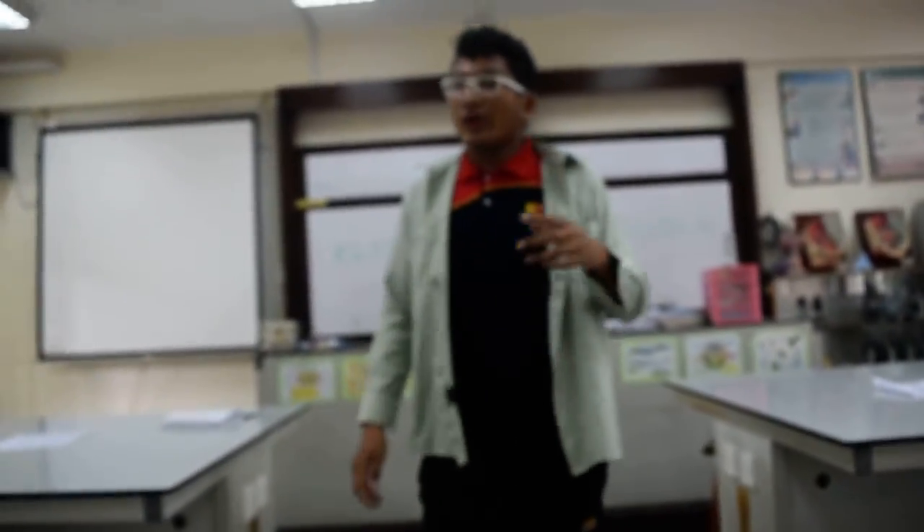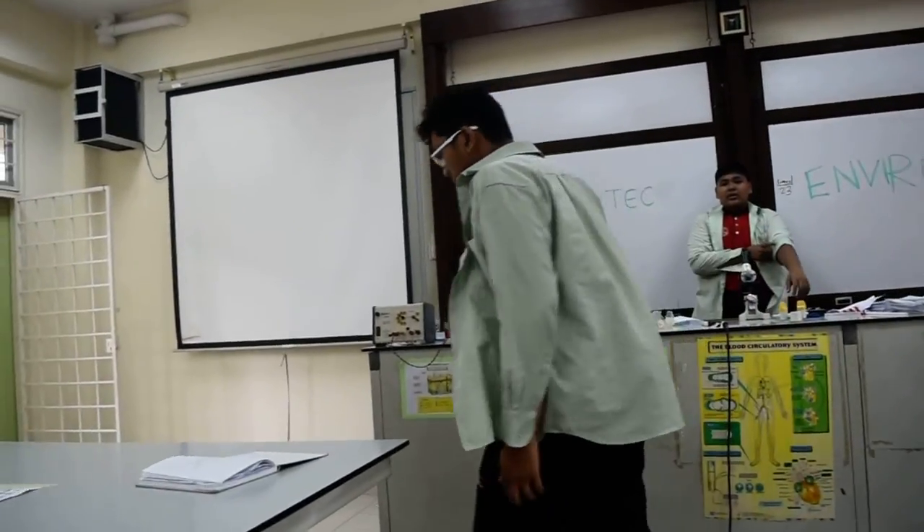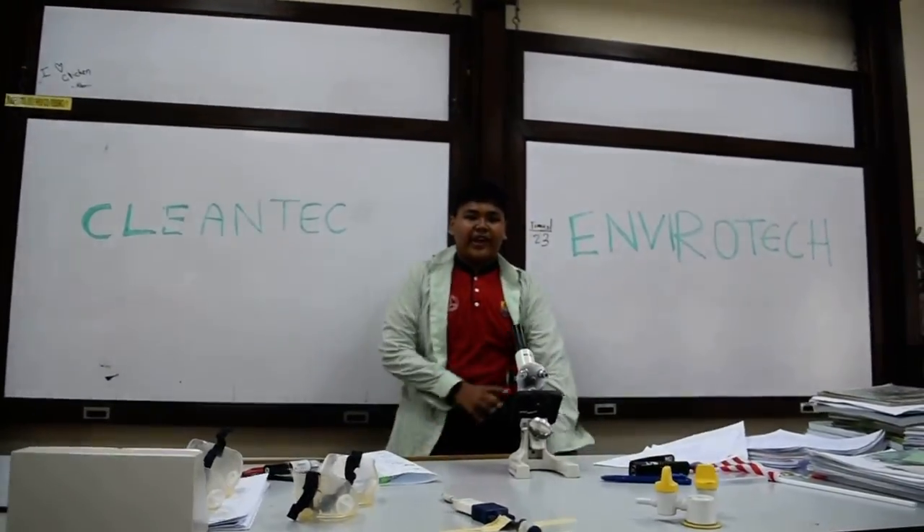Green tech by definition is technology that is considered environmentally friendly based on its production and supply chain. So it's good for us and also good for the earth. Green tech is also known as clean tech and enviro tech.